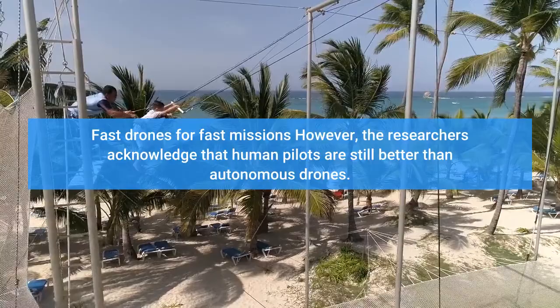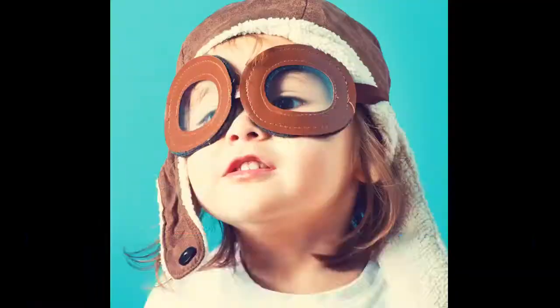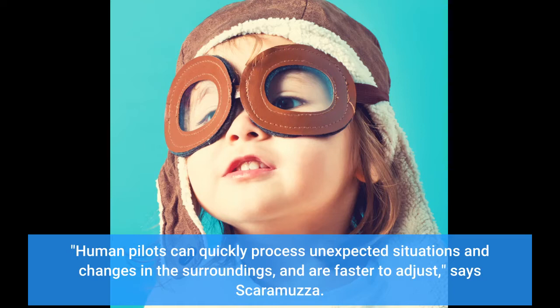However, the researchers acknowledge that human pilots are still better than autonomous drones. Human pilots can quickly process unexpected situations and changes in the surroundings, and are faster to adjust, says Scaramuzza.